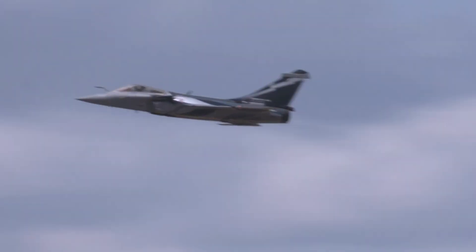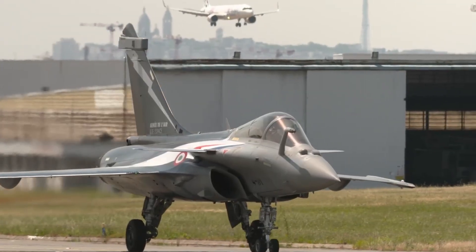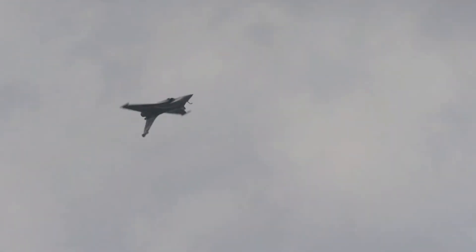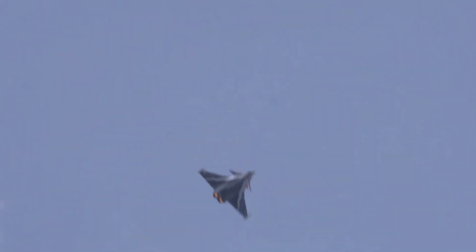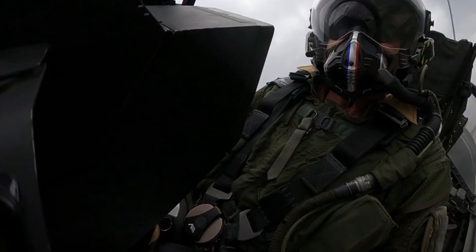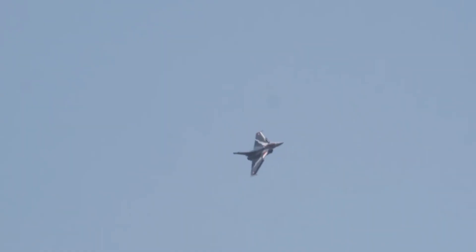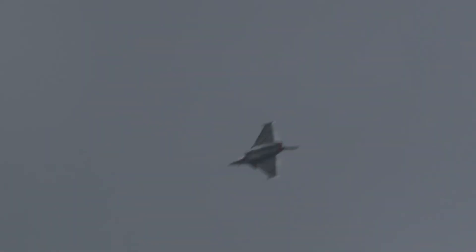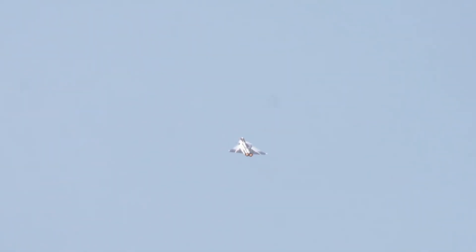In terms of performance, the Rafale can reach speeds of 2,200 kilometers per hour with an operational radius of 1,800 kilometers. Given its versatility and advanced engineering, it's no surprise that this fighter has appeared in games like Tom Clancy's H.A.W.X and War Thunder.